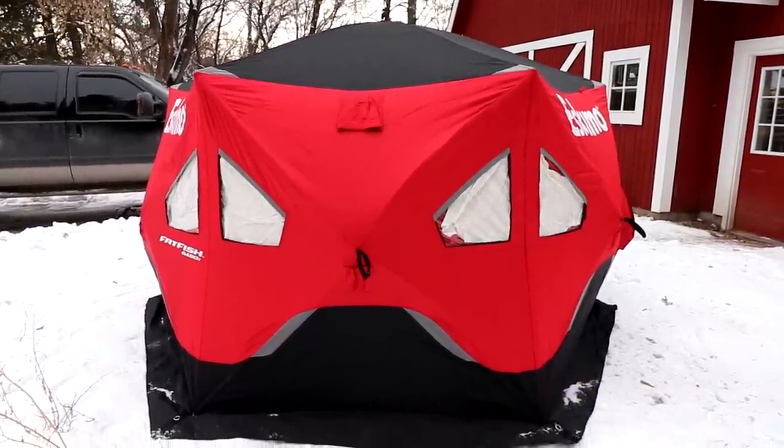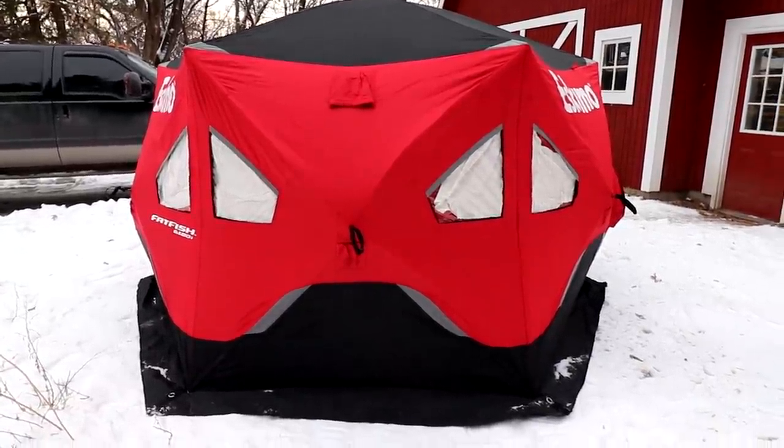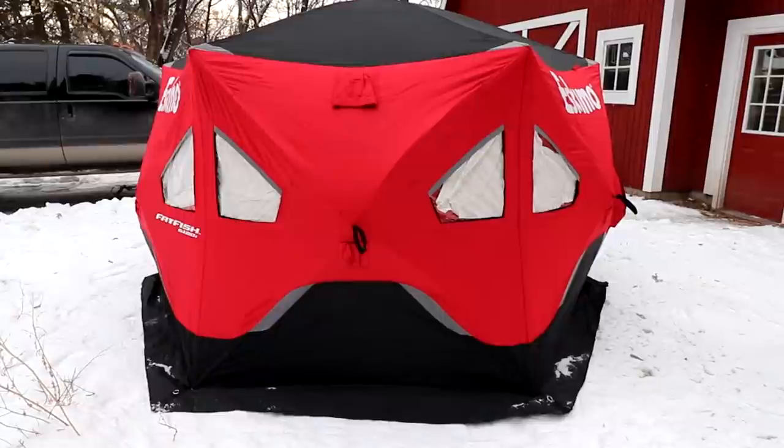I don't really like to go out there until there's 12 to 14 inches. So Melissa got me this new fish house for Christmas, and this is the first time I've ever set it up.